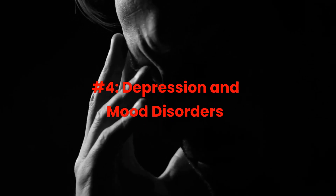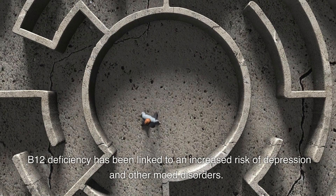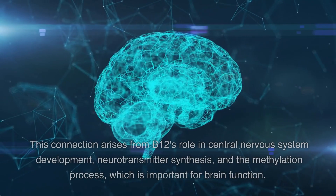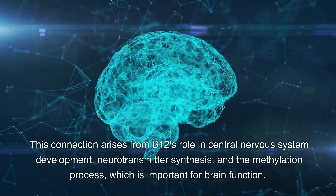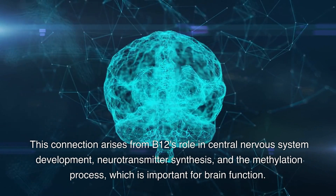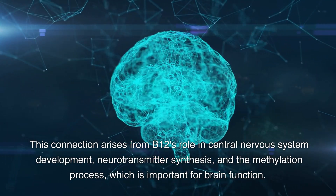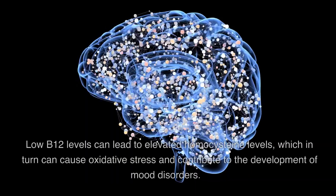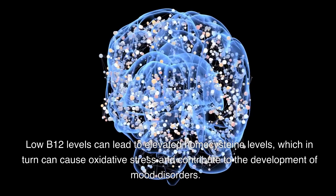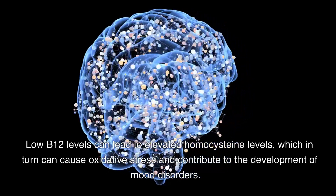Number 4: Depression and mood disorders. B12 deficiency has been linked to an increased risk of depression and other mood disorders. This connection arises from B12's role in central nervous system development, neurotransmitter synthesis, and the methylation process, which is important for brain function. Low B12 levels can lead to elevated homocysteine levels, which in turn can cause oxidative stress and contribute to the development of mood disorders.